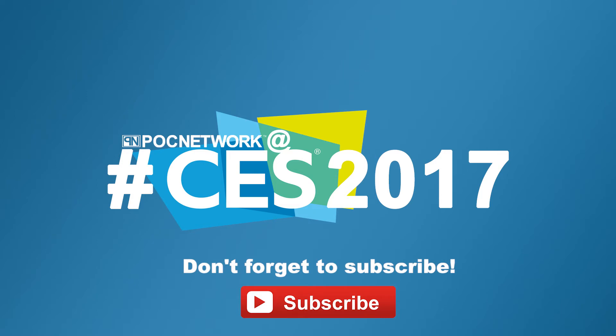If you want to stay on top of all the latest and greatest gadgets we cover, remember to subscribe. Right here — subscription button, click it. You're going to want to. There's lots of videos, interviews, previews, all sorts of stuff. Button — click it.